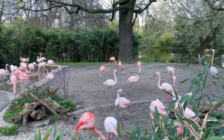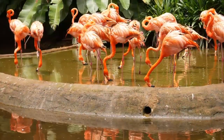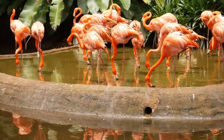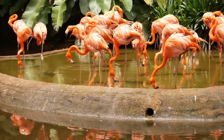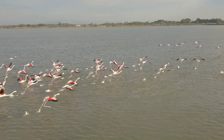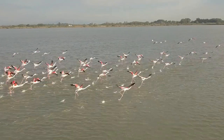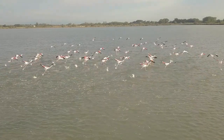The greater flamingo is at most about 1.45 meters tall and weighs 3.5 kilograms, while the lesser flamingo is about 80 centimeters tall and weighs 2.5 kilograms. The wingspan of the birds ranges from 37 inches (95 centimeters) to 59 inches (150 centimeters).